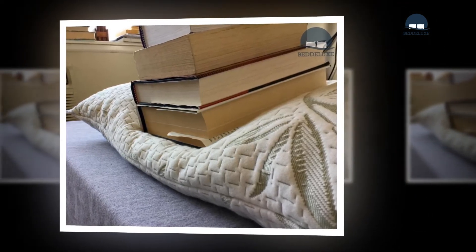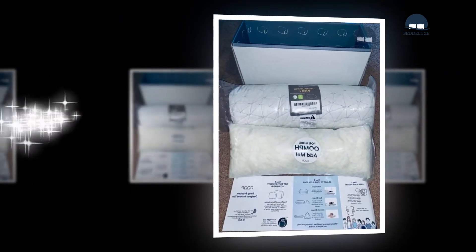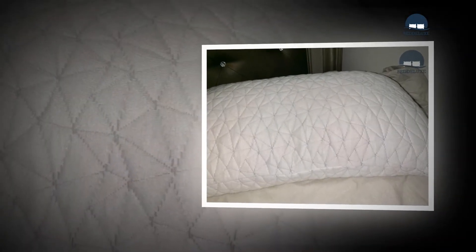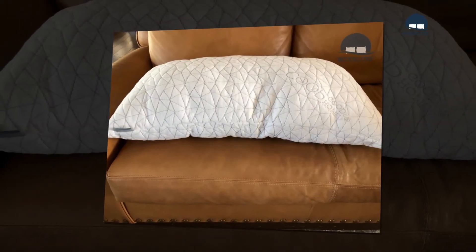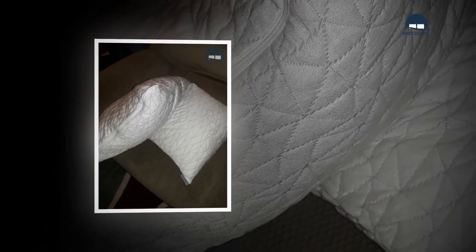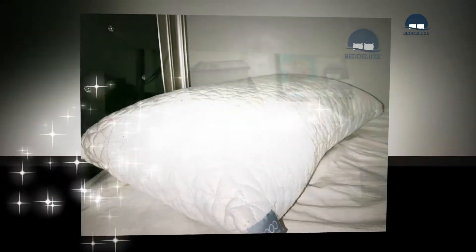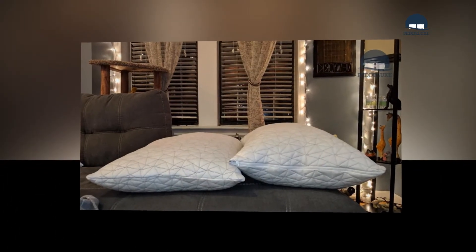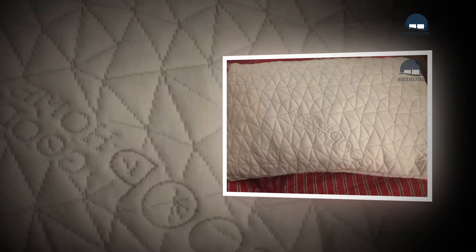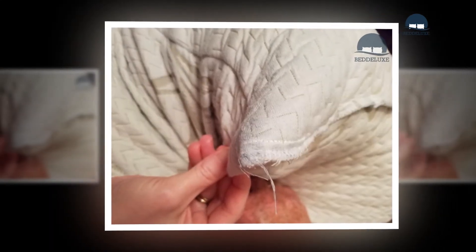Body type factors can also be used to find the correct cushion loft. Head size is one consideration — those with larger or heavier heads generally prefer high-loft pads since they provide extra comfort and support, while those with smaller or lighter heads do not require as much loft. Shoulder width is also significant, as wider shoulders create more distance between the cushion and the sleeper's head, requiring additional loft. Your unique shape and sleep position should ultimately determine your optimal cushion loft for proper rest posture.